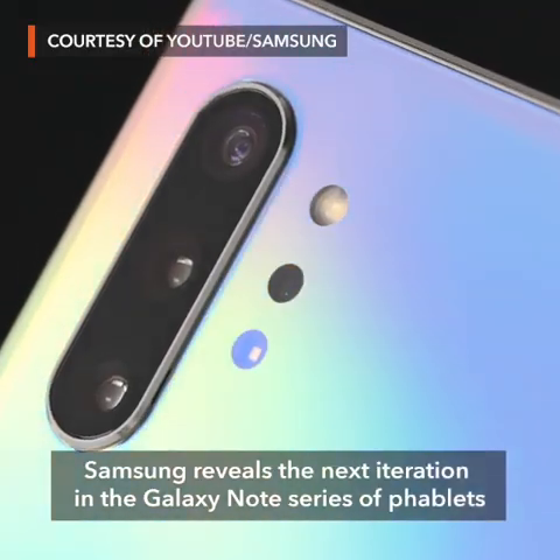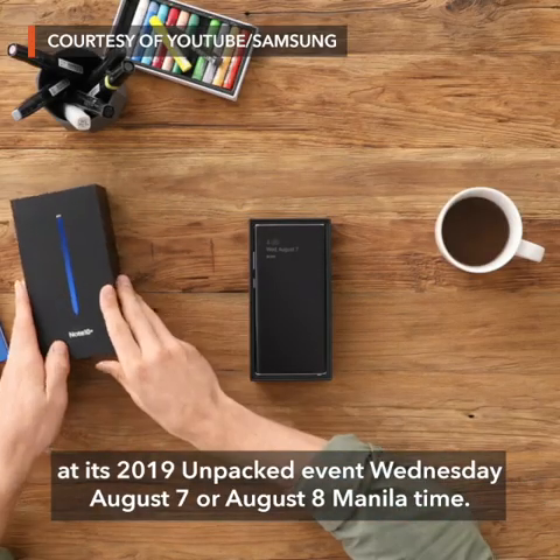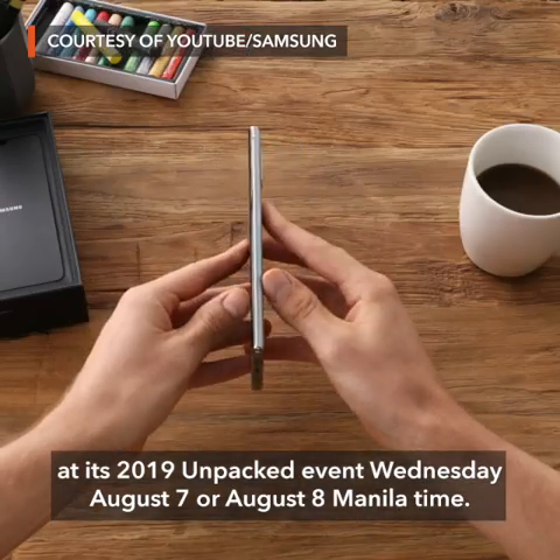Samsung reveals the next iteration in the Galaxy Note series of phablets at its 2019 Unpacked event Wednesday, August 7, or August 8 Manila time.